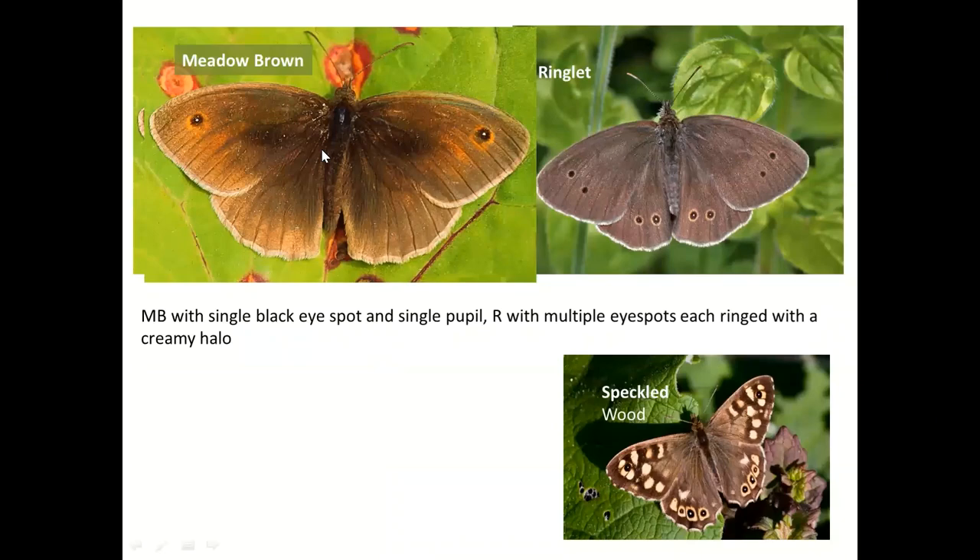On the top surface, a male meadow brown has less pale colour — the female has more pale colour. There's also a hint of a dark scent brand on the male. The male ringlet: the halos around the eye spots are less obvious but still there. We can see how this white margin contrasts with the ground colour on the ringlet, whereas on the meadow brown the greyish colour doesn't contrast so obviously. When they're settled and you get a good look, they're easy because of the multiple eyes on a ringlet.